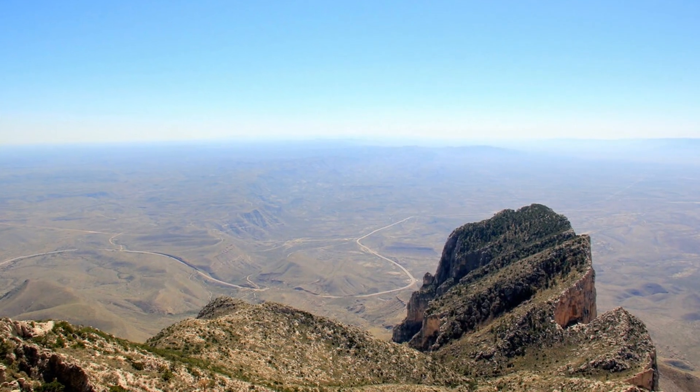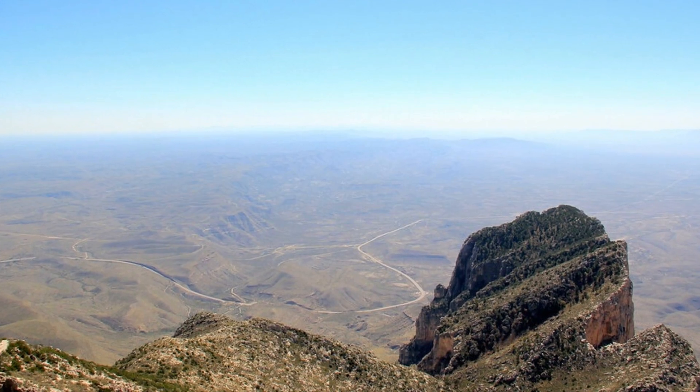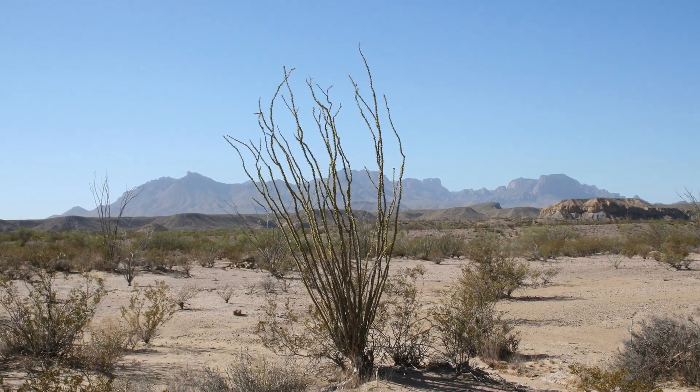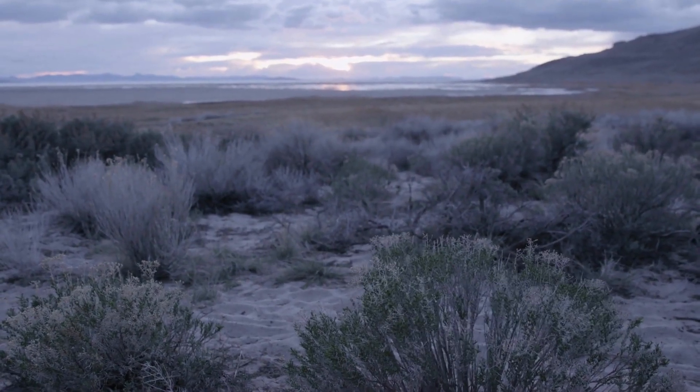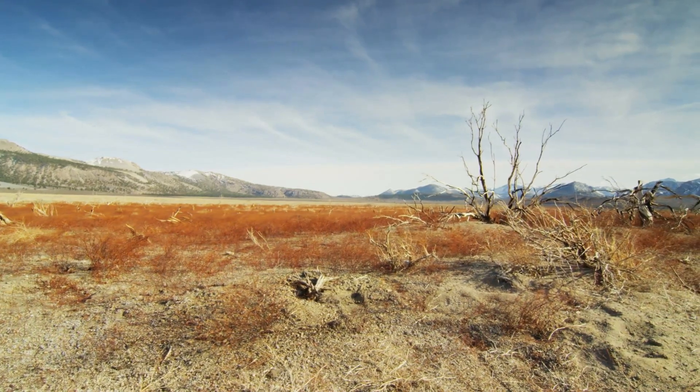Despite its arid climate, the Great Basin Desert supports a surprising diversity of plant life, adapted to survive in harsh conditions. Sagebrush, with its characteristic silvery-green foliage, dominates much of the desert landscape, providing food and shelter for a variety of wildlife.